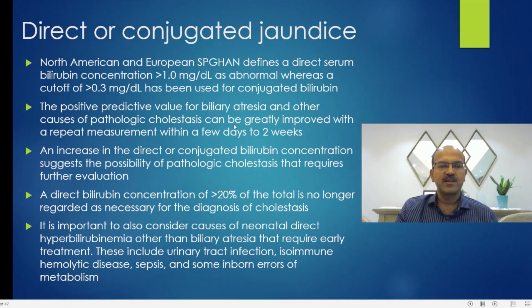If your measurement is above 1, you don't necessarily need to immediately investigate for conjugated jaundice. Follow up the measurement after one to two weeks — if it is rising, that is more worrying; if it is coming down, you can reassure. An increase in the direct or conjugated bilirubin suggests the possibility of pathologic cholestasis.